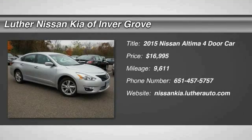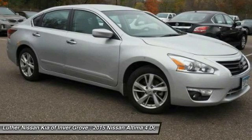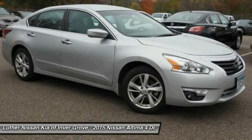Take a ride in the 2015 Nissan Altima. The Nissan Altima offers advanced features to make life easier, including push-button ignition, which comes standard.